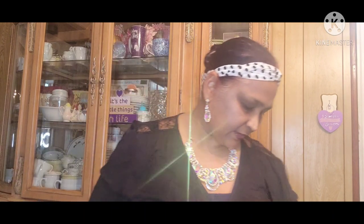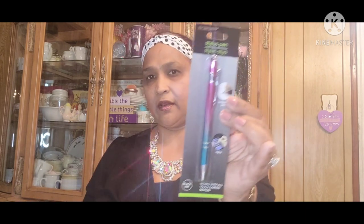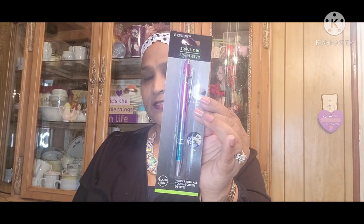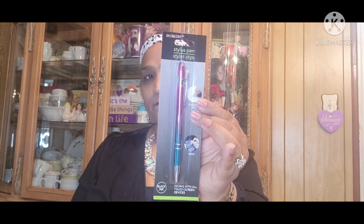I also picked up this pen — it's a stylus by E-Circuit. It works with all touchscreen devices, and it's black but look, it's an ombre color. It's really pretty. The back says it has two functions: a stylus and a ballpoint pen, works with smartphones, tablets, and any touchscreen.